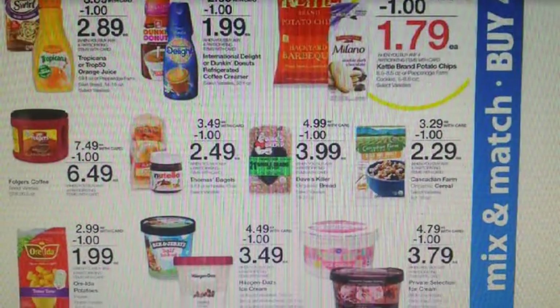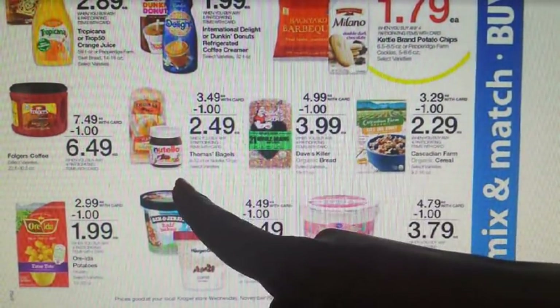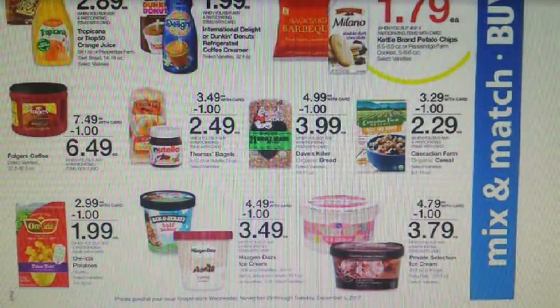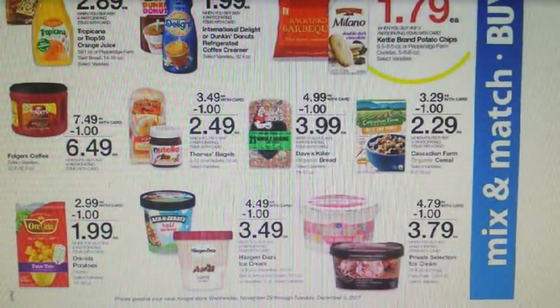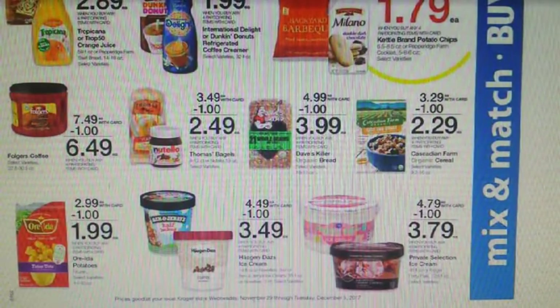We have another fun deal — Thomas' Bagels and Nutella, both going to be $2.49 after Mega Event savings. We have a $0.55 off one for the Thomas' Plain or Everything Bagels as a Saving Star rebate. For the Nutella, we got a $2 off one in the 11/12 Smart Source, which is going to make these $0.49 for you guys. That pretty much wraps up our Kroger ad for this week.